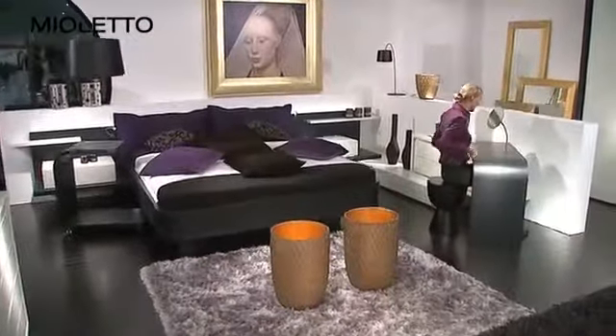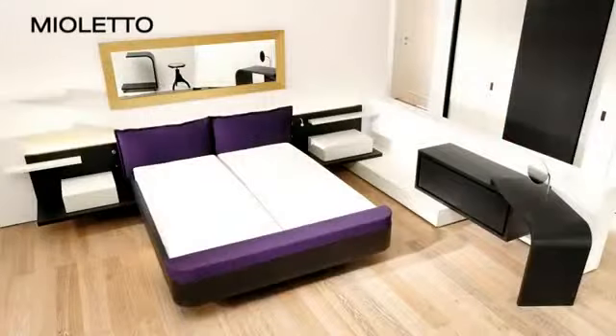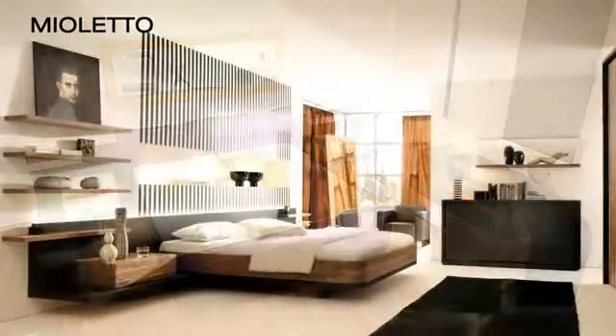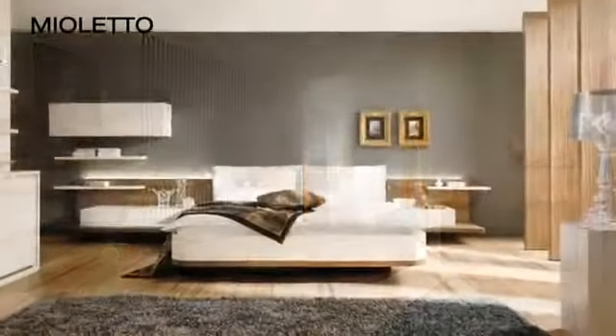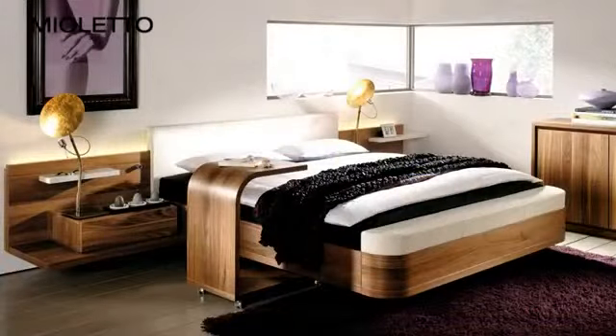Do you like a timeless and modern design? If yes, then Mio Leto is the perfect choice for you. Its clean and simple lines, its finishes and the large choice of ancillary units, in combination with contrasting design possibilities, offer highly individual add-on or single unit interiors in a timelessly modern design.